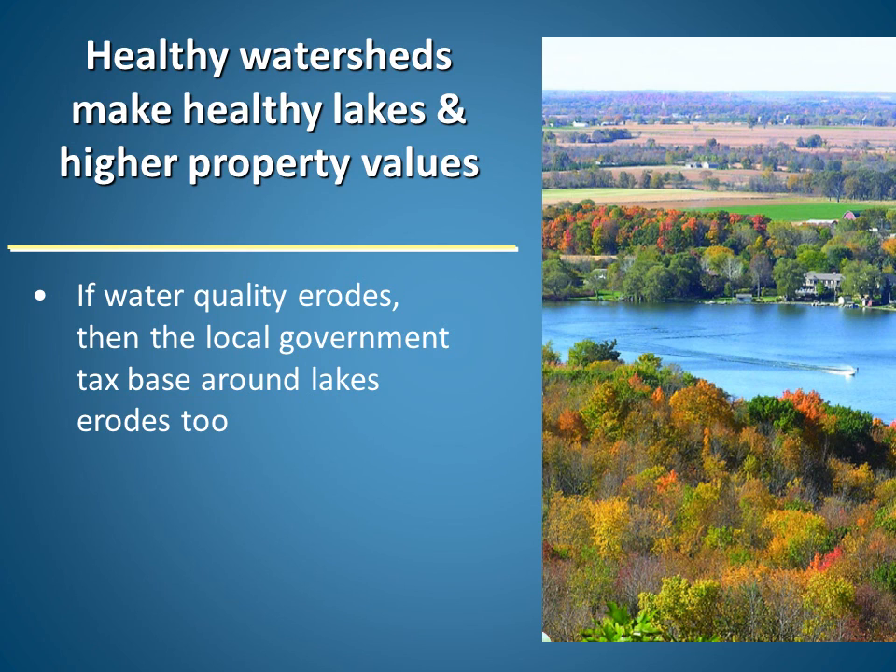Healthy watersheds make healthy lakes and higher waterfront property values. When impervious surfaces increase, more runoff can carry more pollutants to lakes and streams and erode water quality. If this happens, then the local government tax base around lakes erodes too. What you and your neighbors do to sustain or improve water quality will help maintain the health of the lake and waterfront property values.